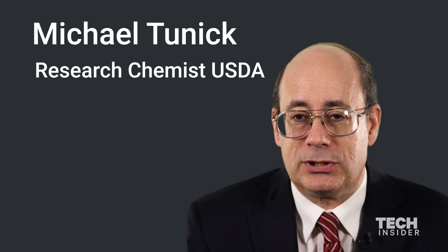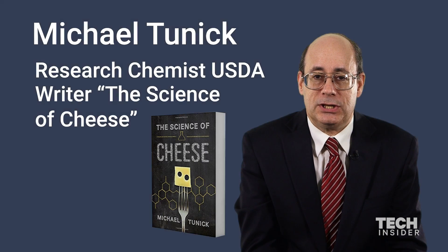My name is Michael Tunick. I'm a research chemist for the U.S. Department of Agriculture. I wrote the book The Science of Cheese.